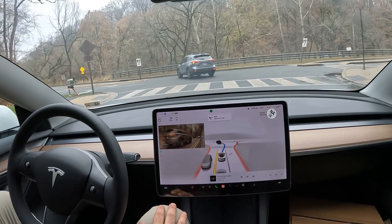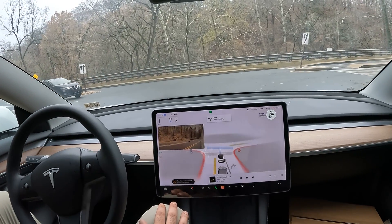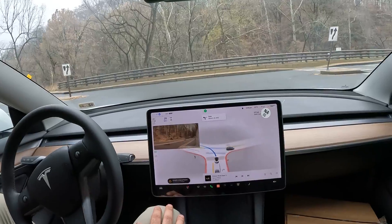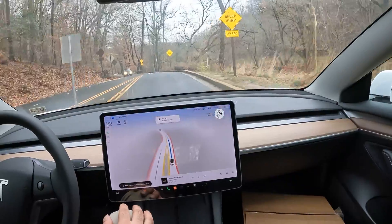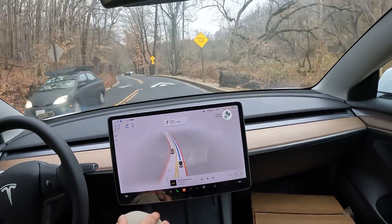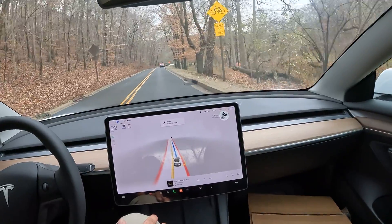When I'm recording this in December 2022, Full Self-Driving costs $15,000 in addition to your car. I'll make another video covering the differences between Autopilot, Enhanced Autopilot, and Full Self-Driving. FSD did a great job slowing down on that speed hump.